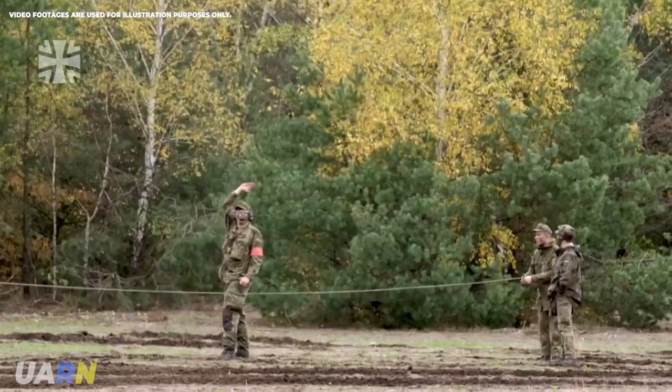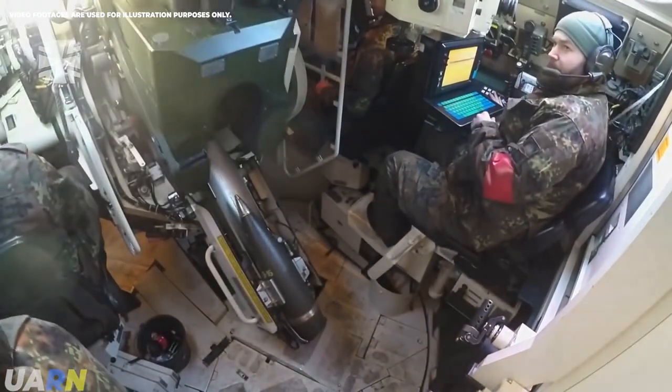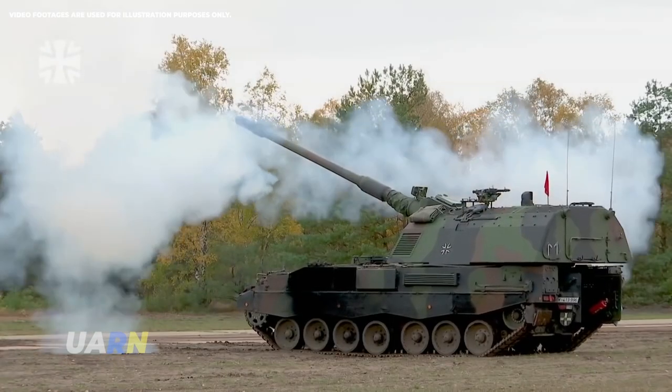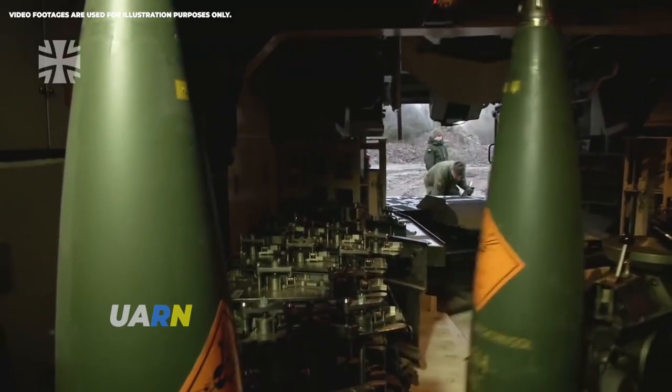As always, the Commander-in-Chief of the Armed Forces of Ukraine, General Valery Zaluzhnyi, will use them 100% effectively on the battlefield. A special huge thank you to our artillerymen, who have already become a global legend, Reznikov wrote.